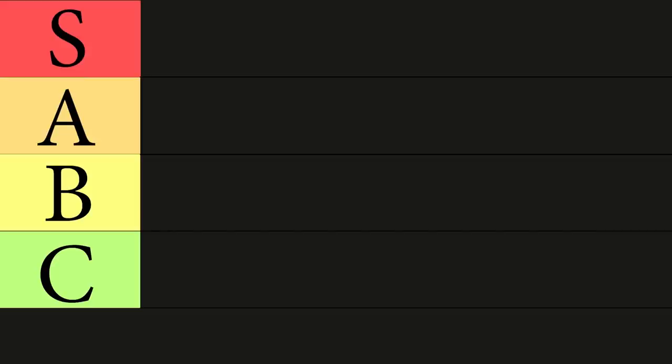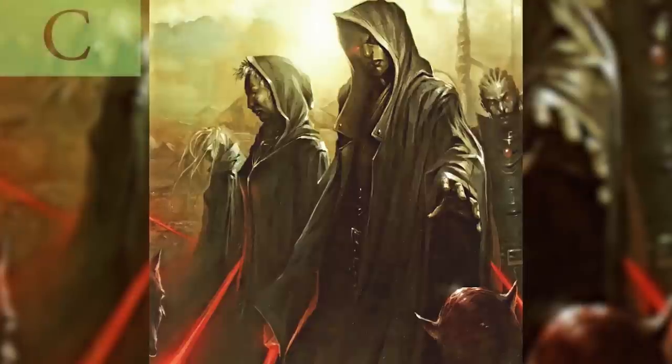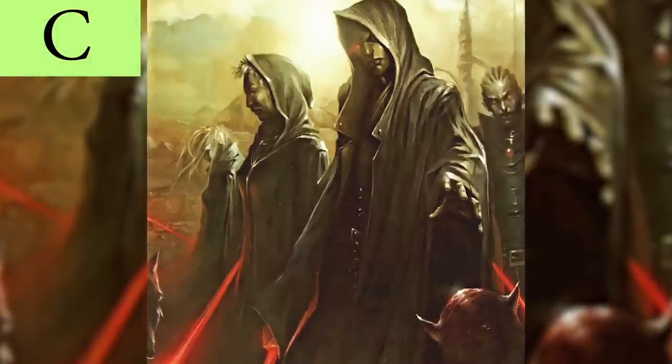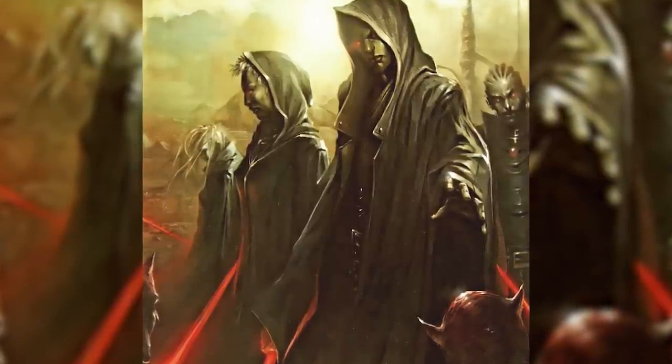We're going to be dividing the Sith into tiers for this video. The Sith with the comparatively least stylish outfits will end up in C-tier, those with better outfits will end up in B-tier, the more aesthetic Sith Lords will get A-tier, and the Dark Lords of the Drip will get S-tier. Let's start off with C-tier. At the bottom of the Sith-Drip hierarchy, we have the basic Sith outfit — the black cloak and robes.